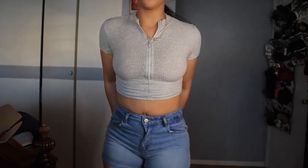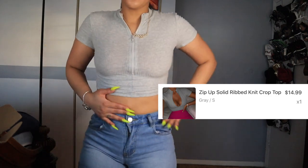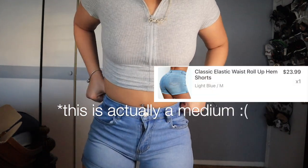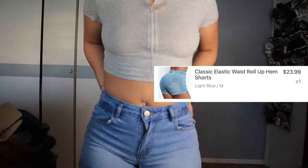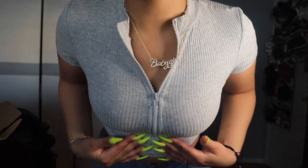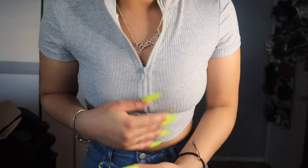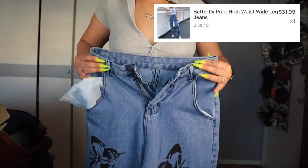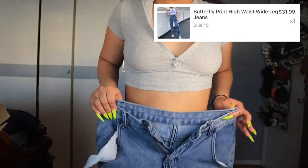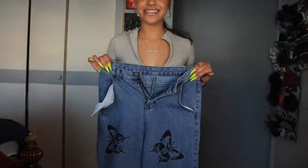Moving on to the next fit — oh my god, it is so tight. I don't know what I was thinking. I thought I was still a small in pants — clearly not. It's still wearable but it's really, really tight. This shirt is okay but I'd recommend wearing it at night because there will definitely be some armpit sweat in the summer. And these pants — they look like they fit but they literally can't get past my butt.